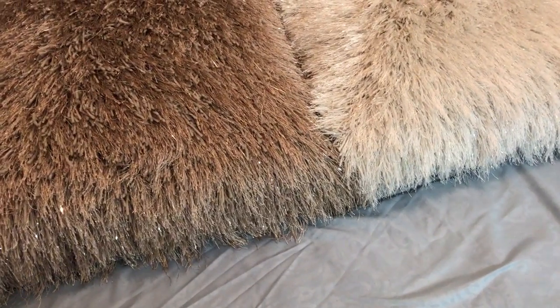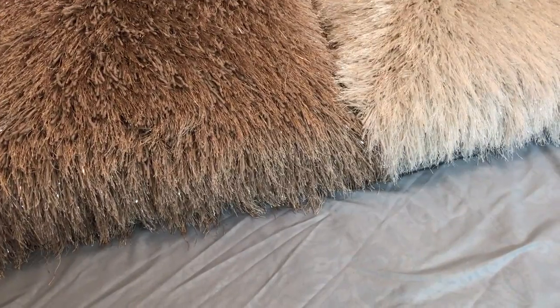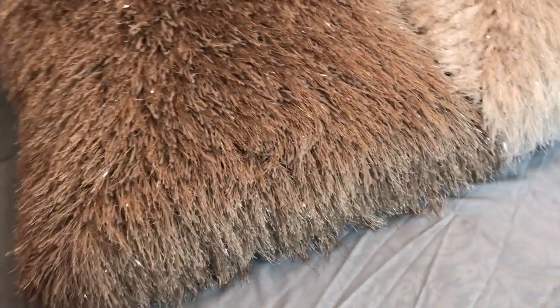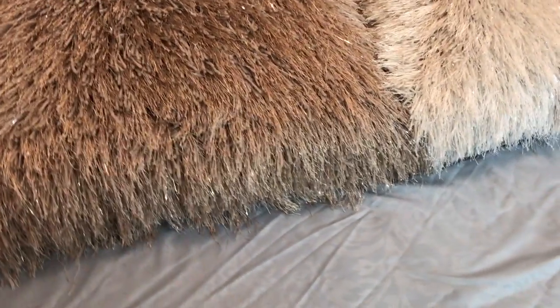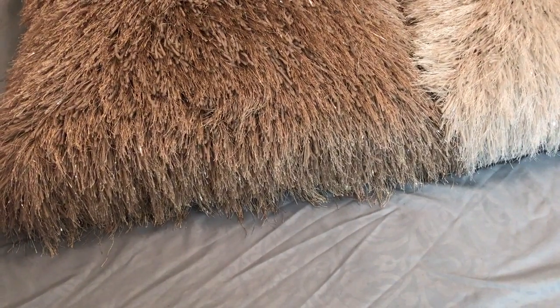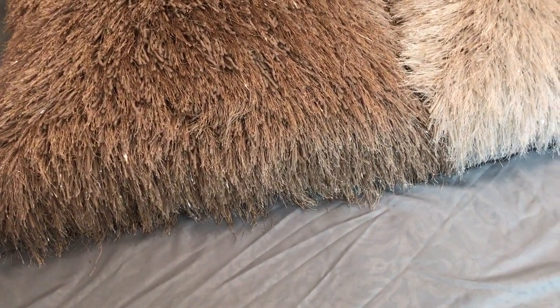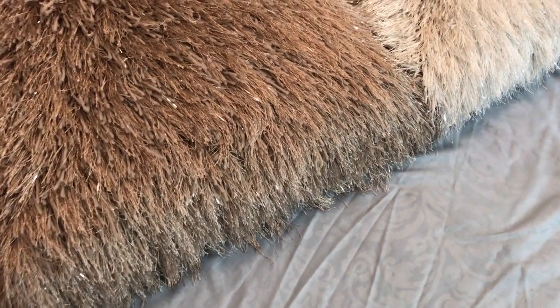Hi, welcome back to my channel. This is a video on a Marshall's haul I recently did. I hope you enjoy. This is mainly accessories — some bags and wallets and a pair of flip-flops. Let's dive right in.